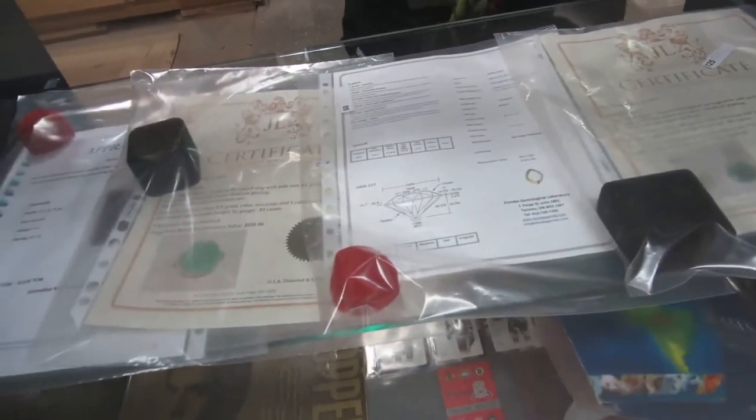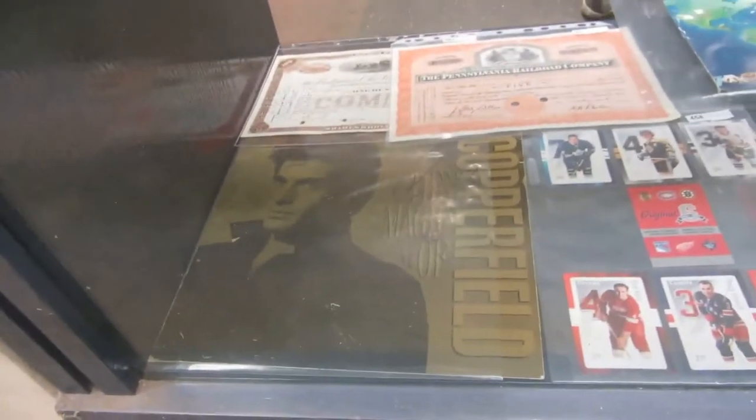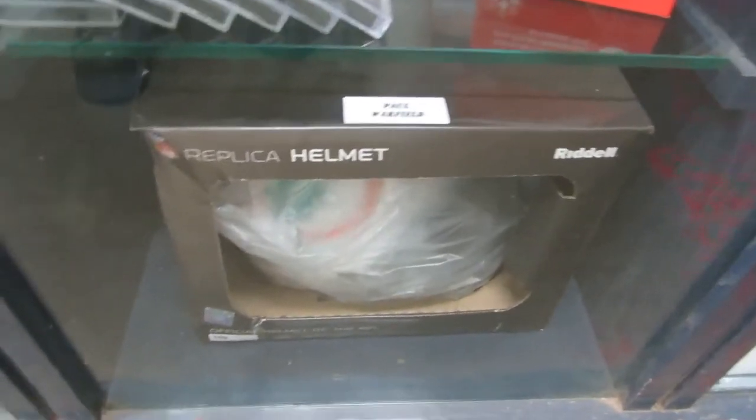Certificates of authenticity — with replacement value or estimated retail value, all put on the bottom. We also have signed Copperfield, stamps, pins. And then we have a Paul Warfield Miami Dolphins helmet.